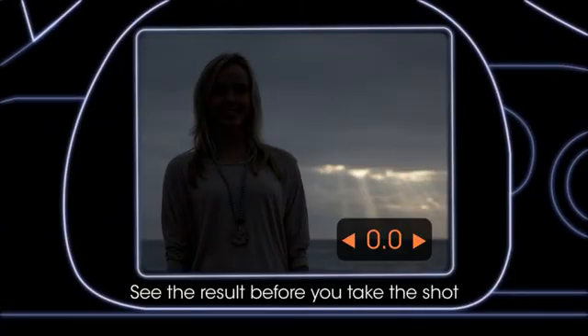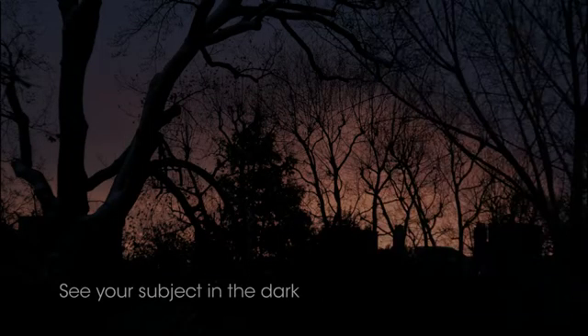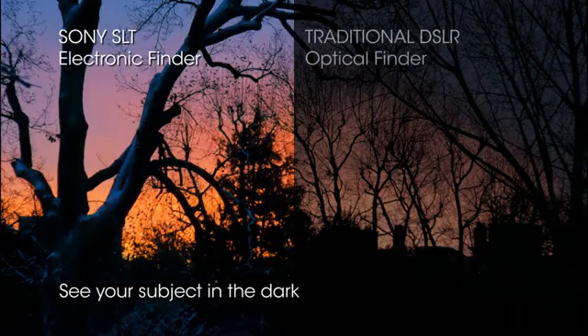What you see in the viewfinder is what you get when you press the button. Even in tricky lighting conditions you can adjust the camera settings and see the results before taking the shot. And the electronic viewfinder means you can still see your subject in the dark.